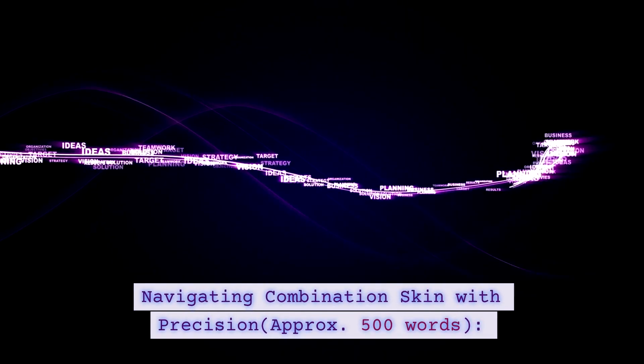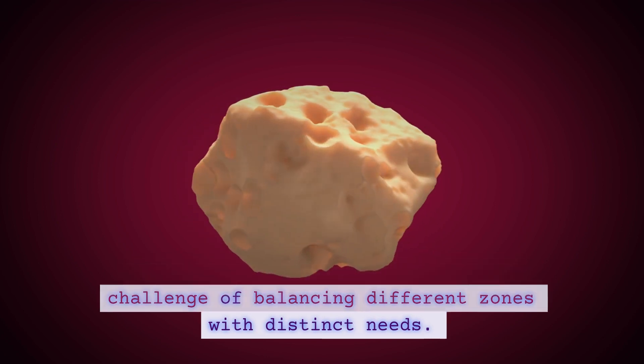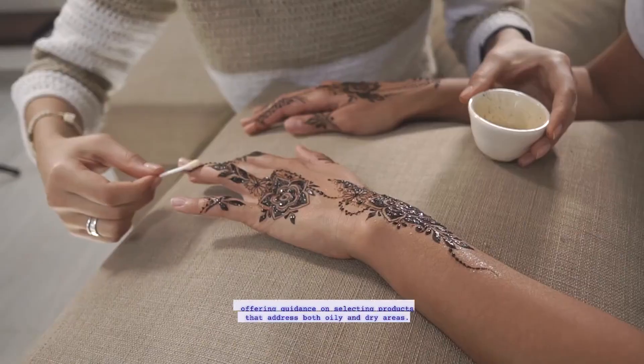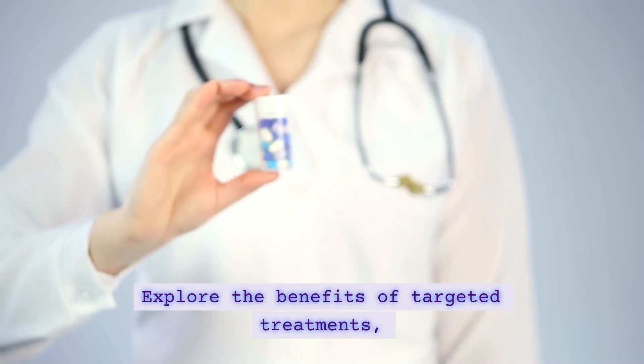Navigating Combination Skin with Precision. Combination skin presents a unique challenge of balancing different zones with distinct needs. We'll delve into the intricacies of combination skin, offering guidance on selecting products that address both oily and dry areas. Explore the benefits of targeted treatments, versatile ingredients,